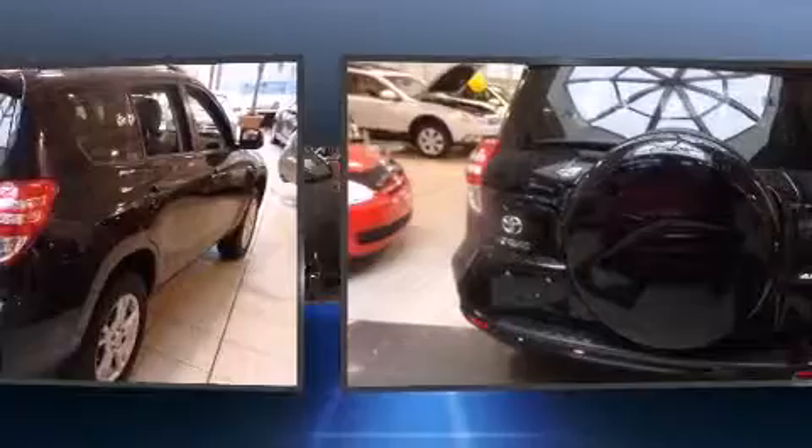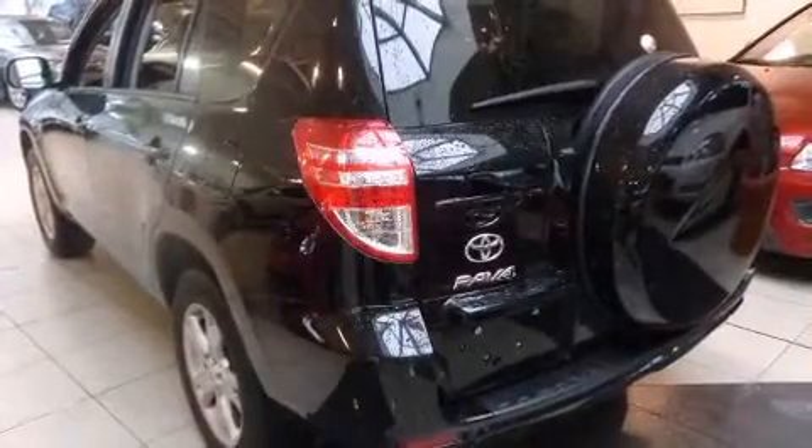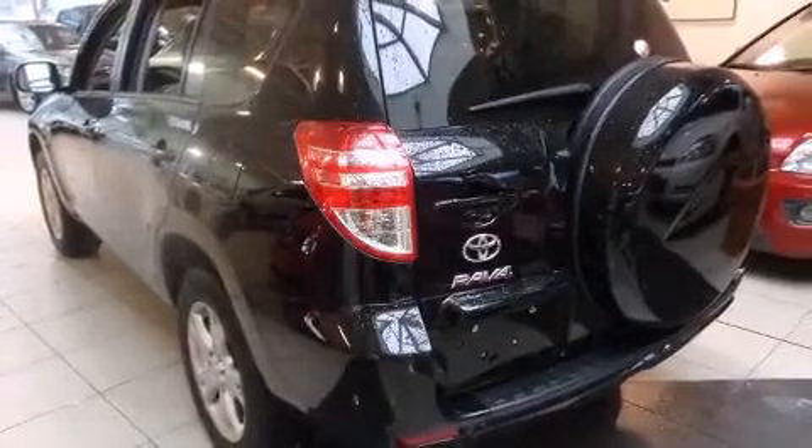skid plates, a roof rack, and remote keyless entry. Audio features include a CD player with MP3 capability and six speakers, providing excellent sound throughout the cabin.